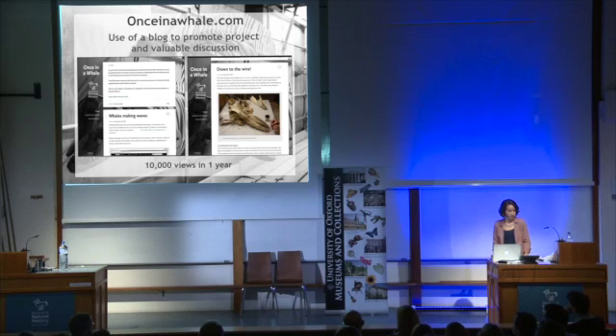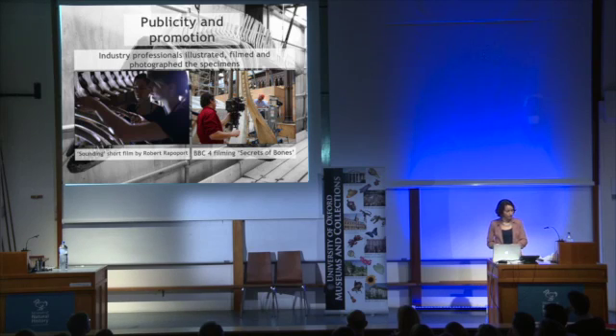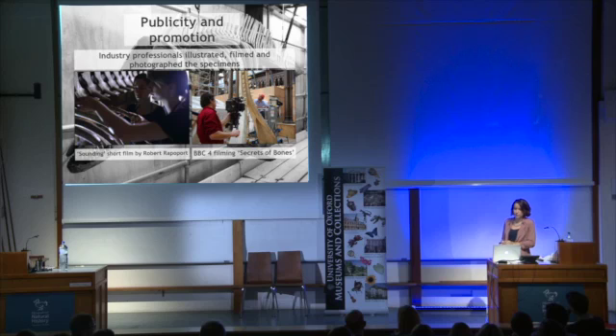Our project blog was titled Once in a Whale and was created to capture and convey the conservation process, discussing the material science and describing our treatment rationale. However, it received such positive publicity that the whales became stars in their own right, featuring in other creative disciplines. Artistic professionals and enthusiasts were inspired to join us in the whale tank to film, illustrate and photograph the specimens. The skeletons featured in BBC4's series Secrets of Bones, and the project was eventually awarded highly commended in the conservation and restoration category of the Museum and Heritage Awards.